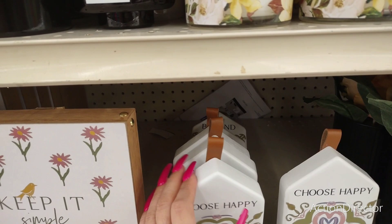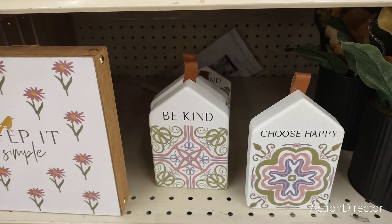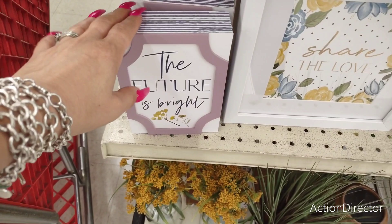They have these signs — one says 'Choose Happy.' This is not ceramic, but it will definitely break. I'm not sure exactly what it is, but it's only $4. It says 'Choose Happy' and they also have 'Be Kind' as well. They're going with the whole motif, which I really like. 'Keep It Simple' — super cute. Pricing is pretty good for Big Lots.